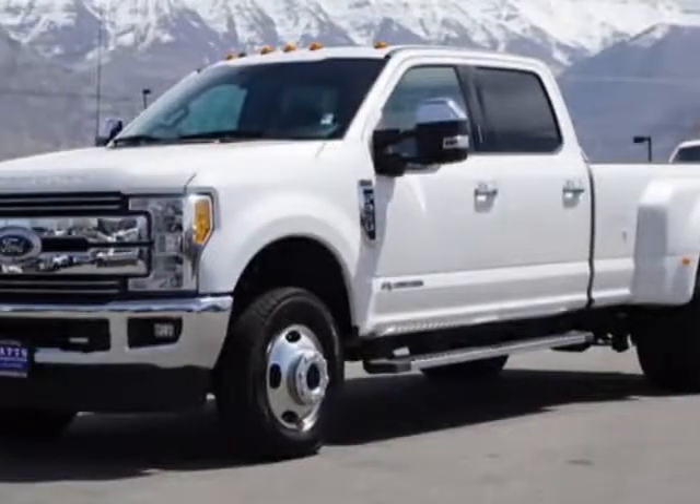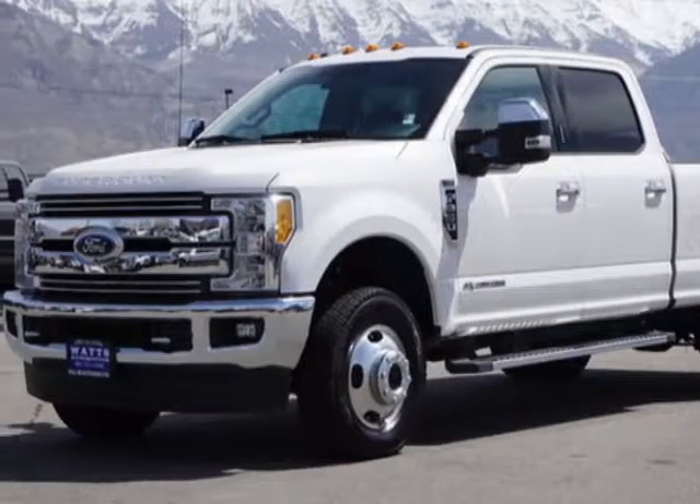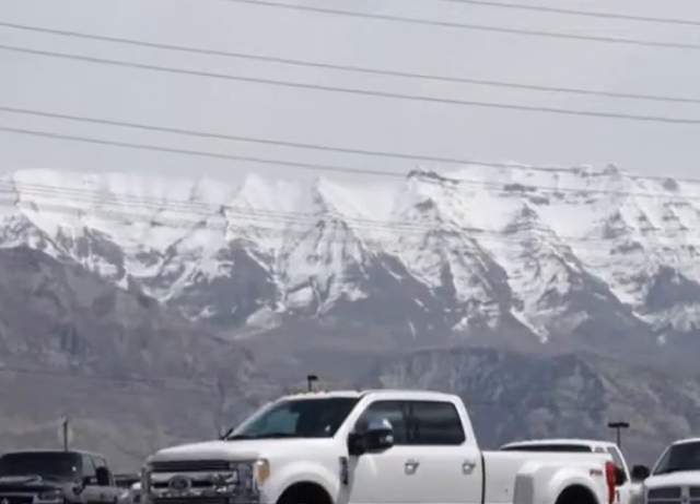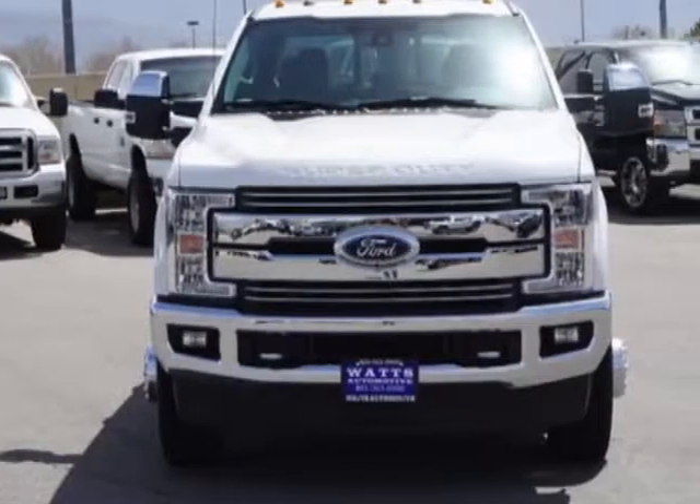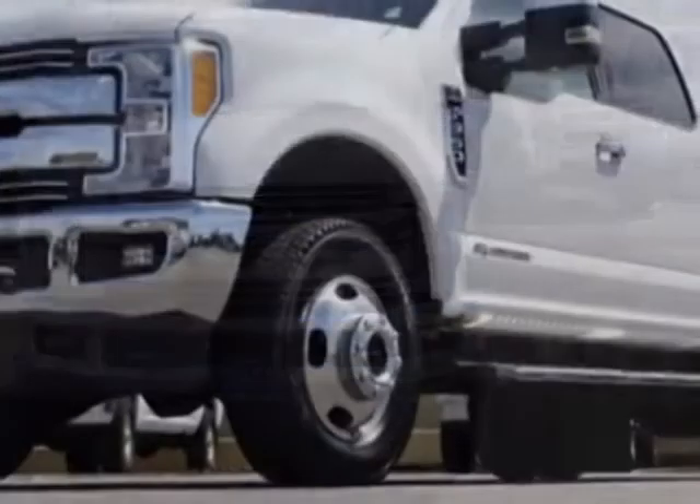Look at this 2017 Ford Super Duty F-350 SRW. The Super Duty F-350 SRW has just under 500 miles. For your protection, this vehicle has a factory warranty.